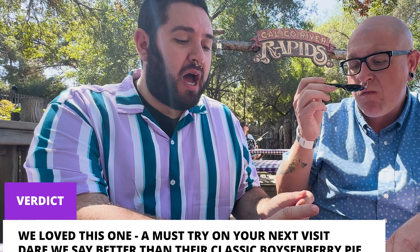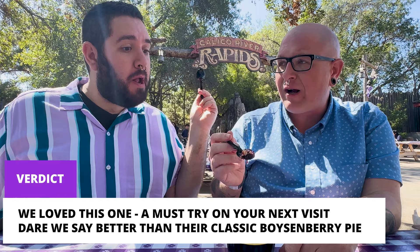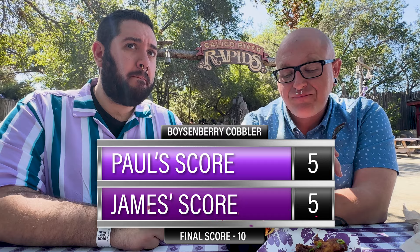Let's rate the last two items. Chicken wings: we're both going with a four — it could stand a touch more boysenberry in the barbecue, but it's good. Boysenberry cobbler is easily a five — you get the fresh boysenberry, it's cooked perfectly, the buttery crumb topping is great, and it's a nice portion. We're going to finish our chicken wings and go see what else we can find.